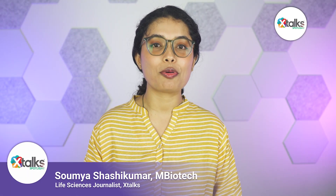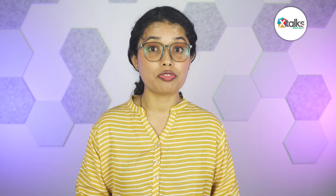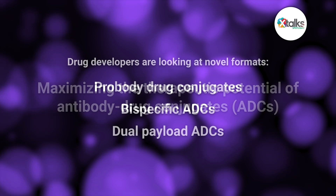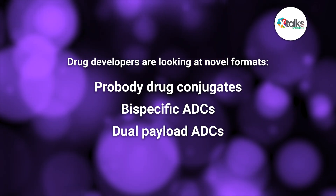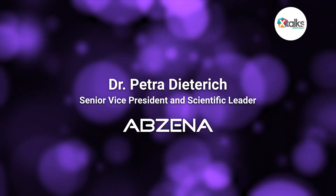The number of U.S. Food and Drug Administration-approved antibody drug conjugates, or ADCs, has grown exponentially in the last five years. However, there is still room for improvement in efficacy and in reducing toxic side effects. Drug developers are looking at novel formats such as pro-body drug conjugates, bispecific ADCs, and dual payload ADCs to maximize their therapeutic potential. In this Xtalks Spotlight edition, I sat down with Dr. Petra Dieterich, Senior Vice President and Scientific Leader at Abzena, to discuss this important topic.